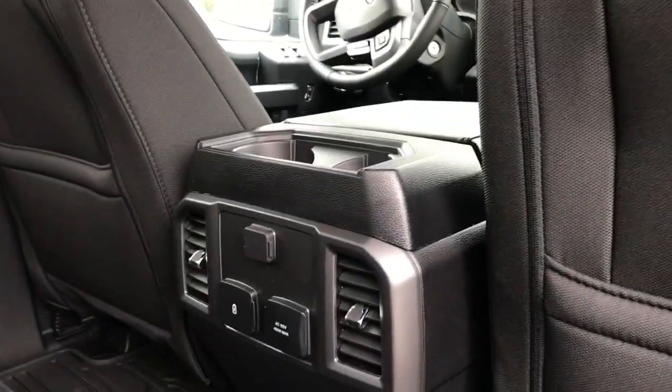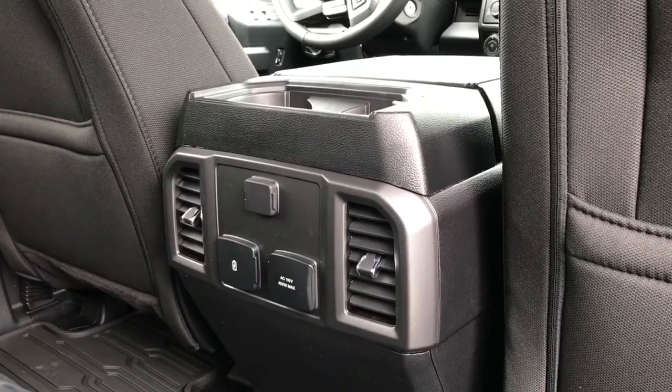There are slim pockets on the back of the front seats. In the centre you have a couple of cup holders, 12 volt, 110, and USB outlets as well as air vents. In the body there's a grab handle. Up above there are hooks and lighting, and in the back, access to the power sliding window.